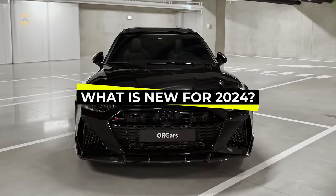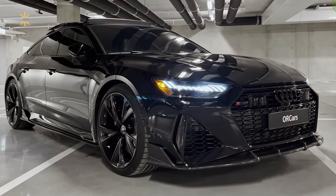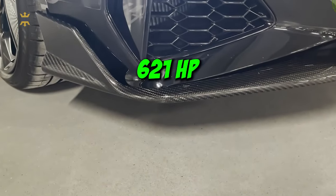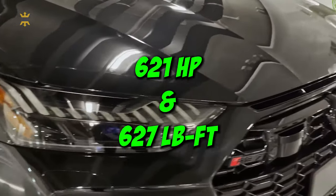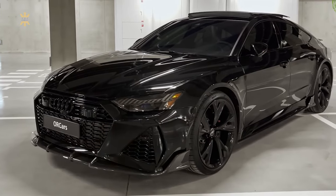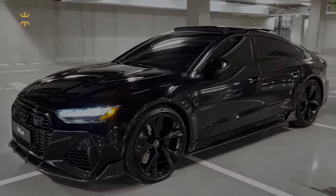In 2024, Audi is taking the RS7 to a whole new level with the introduction of the Performance trim. With an upgraded powertrain including larger turbos and increased boost, the Performance RS7 roars to life with 621 horsepower and 627 pound-feet of torque, marking a significant bump of 30 horsepower and 37 pound-feet over the standard RS7. Additionally, Audi has trimmed the RS7's weight by 18 pounds, reducing some of its sound-deadening materials for a more exhilarating driving experience.